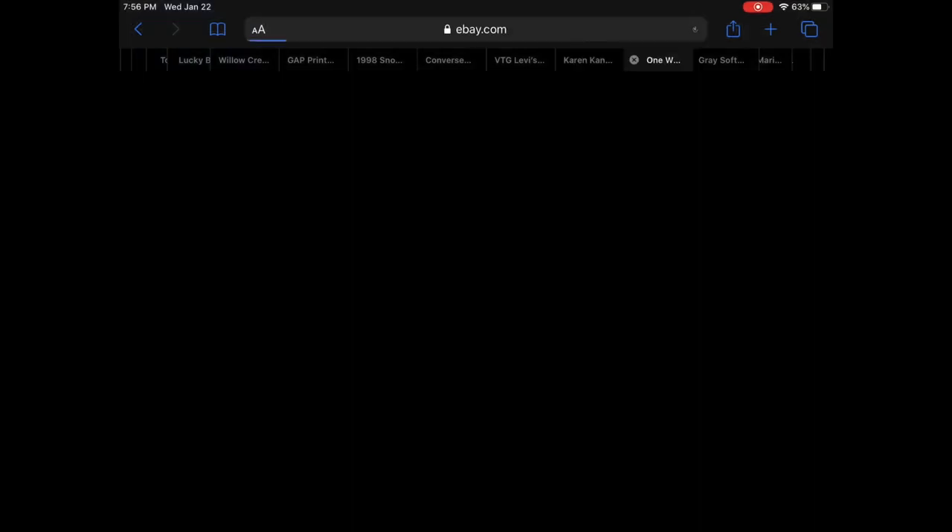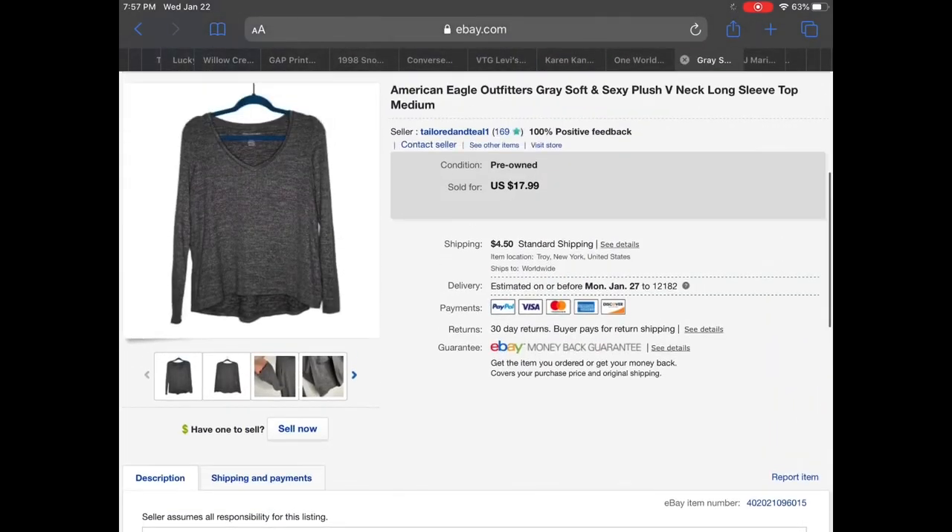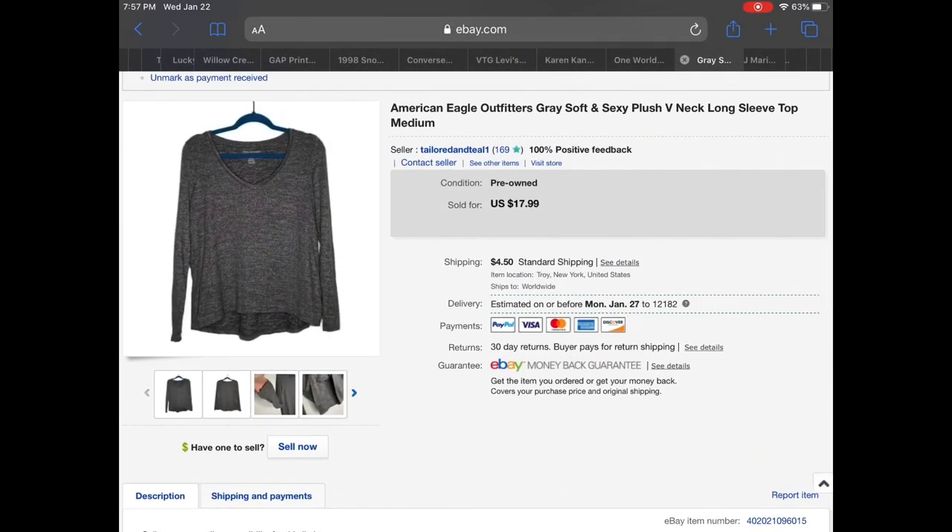Then we have a new with tags One World teal purple boho sequin scoop neck blouse, size 3X, in great condition with a really cool overall print. I sent an offer to watchers for $18.50. Then we have an American Eagle Outfitters gray soft and sexy plush V-neck sleep top. The plush usually sells quickly for me — I listed it at $17.99 and someone sent me an offer for $13 which I accepted.